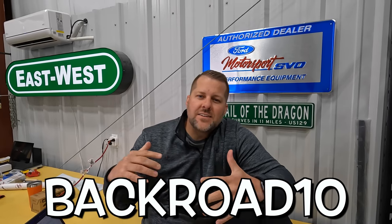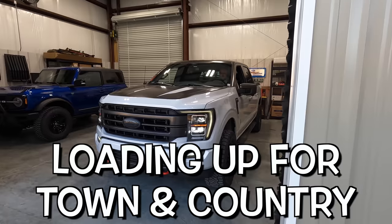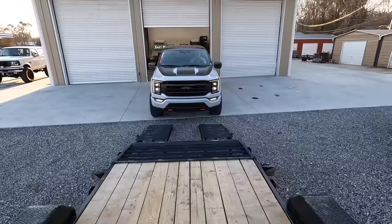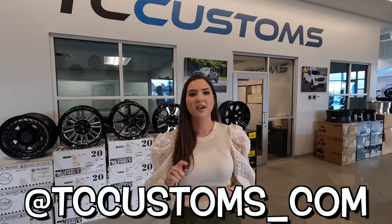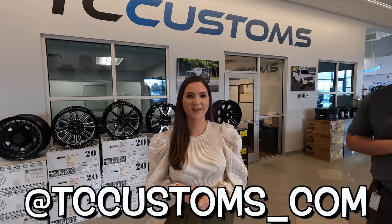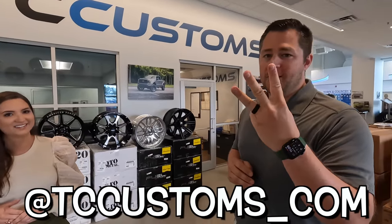Hey guys, this is Emily with TC Customs. We're giving away a hundred-dollar gift card on our Instagram — go follow us at TC Customs underscore com and comment on our post with 'Back Road Driver' to be entered to win. Actually, we're not giving one away — we're giving away three hundred-dollar gift cards. That was Emily's idea!